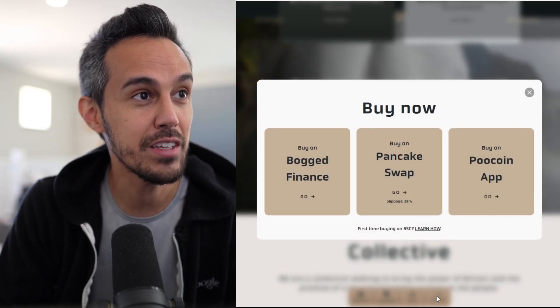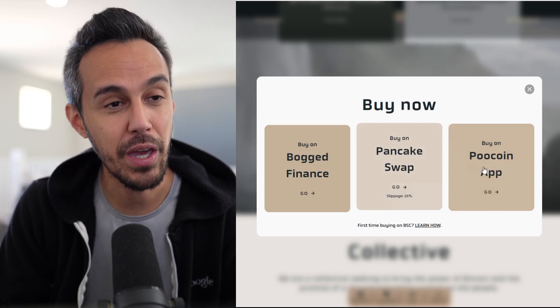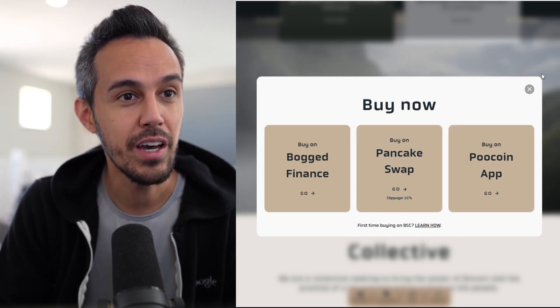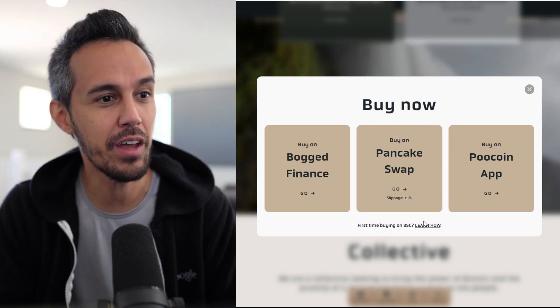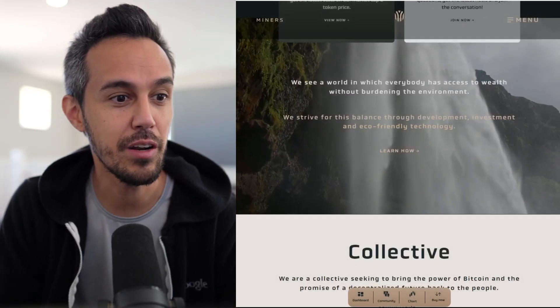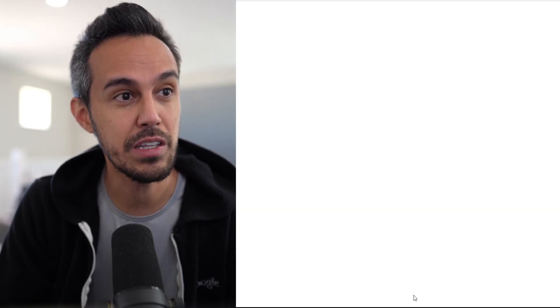If you guys are interested in buying this, you can buy it through several places — Bog Finance, PancakeSwap, or PooCoin. If you want to learn how to buy that, I've done videos on that and there's a link here to teach you guys how to buy it. They're very community focused, and we'll check out their community links in a second.